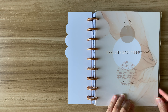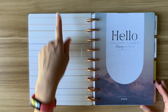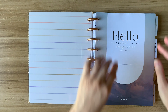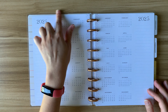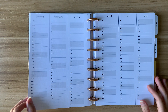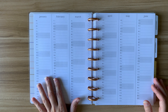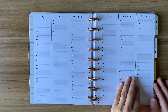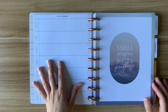The cover says "progress over perfection" and the inside has a soft stripe pattern. The nameplate page says "hello" with a spot for your name. Then it has the calendar pages — 2024 and 2025 — followed by a breakdown of all the months of the year, January through December.